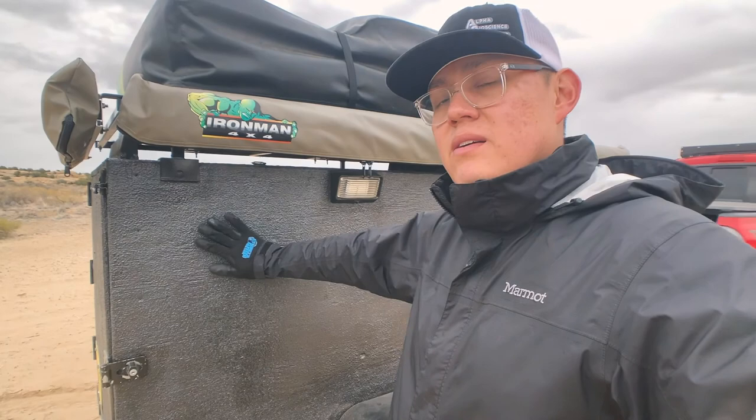The second reason was because when you go camping with a rack, everything is open to the elements. So if it rains, snows, or if you live in the southwest and it's super dusty, all your stuff's going to get dirty. Because this trailer is enclosed, having everything in here away from the elements is awesome.